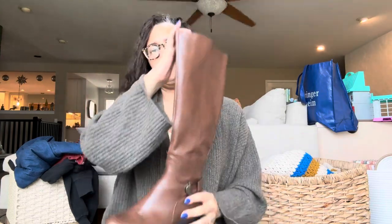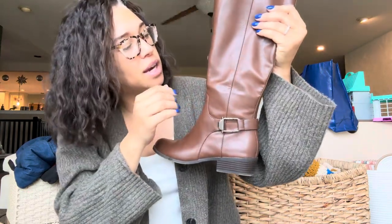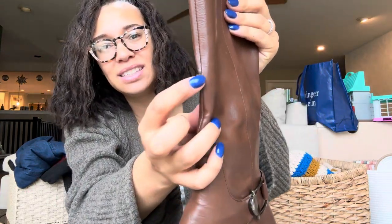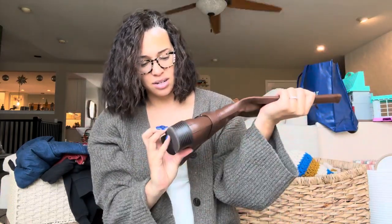This brand is Alfani, and it's a brown riding boot. I did notice there was some peeling coming up. I didn't notice it at first, but then I did, and I don't think these are genuine leather, so these are probably going to get donated.